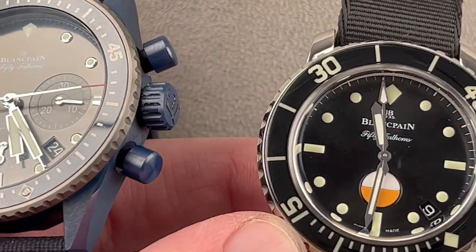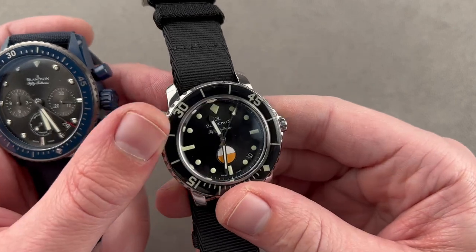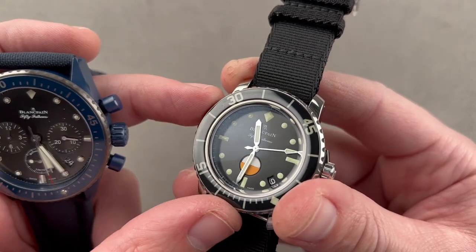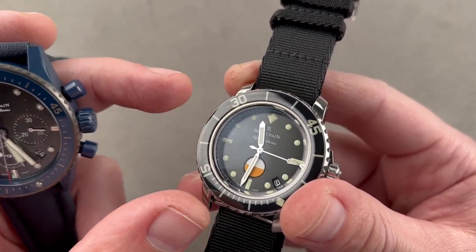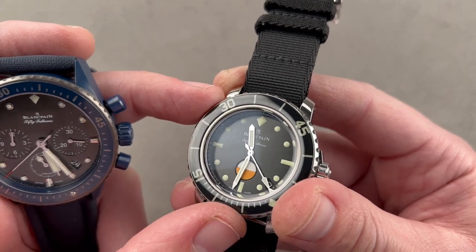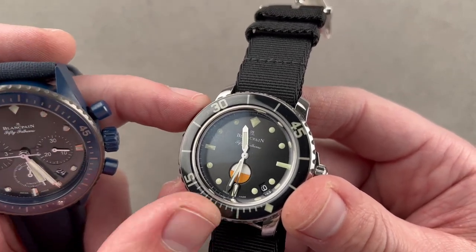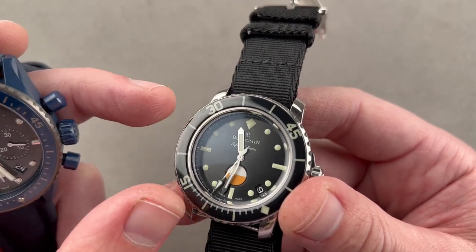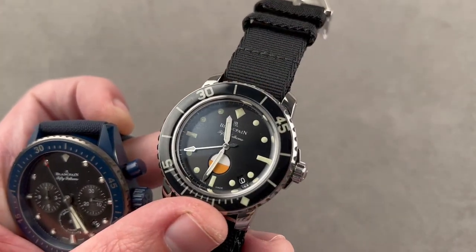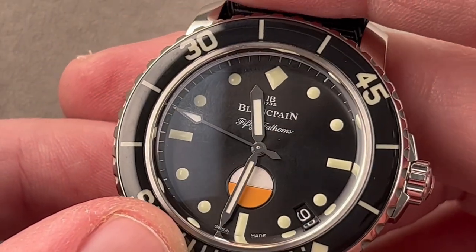We've got the Blancpain 50 Fathoms Tribute to Mil-Spec that came out in 2017 — a 500-piece edition. This is stainless steel, 40.3mm, a dedicated ode to the 50 Fathoms of the early to late 1950s. This is another watch built for the Nageur de Combat, the combat swimmers division within the French military. Bob Maloubier and Claude Riffaud helped lay down the technical specifications of what would beat Rolex to market by a few months and become the prototype of the modern-day dive watch. By the late 1950s the Mil-Spec model featured a rotating dive-style bezel and a humidity detector that would change color should water intrusion occur.